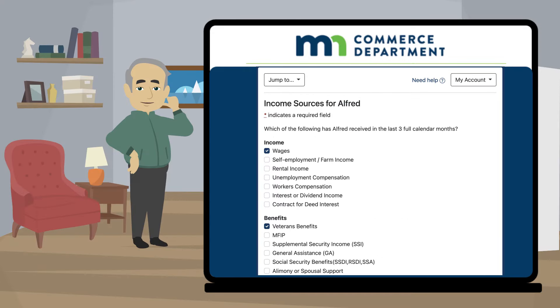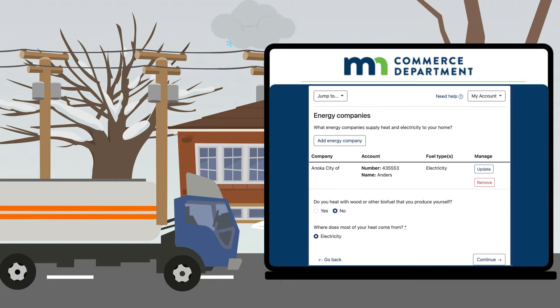Information about income such as wages and self-employment, and benefits such as social security. Names of your heating and electric companies.